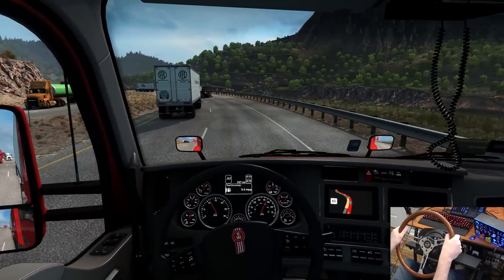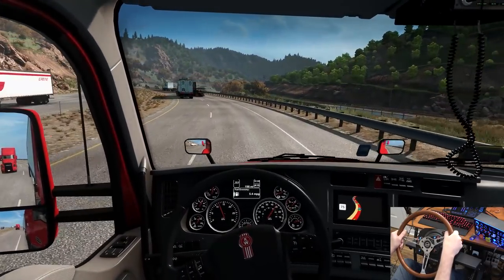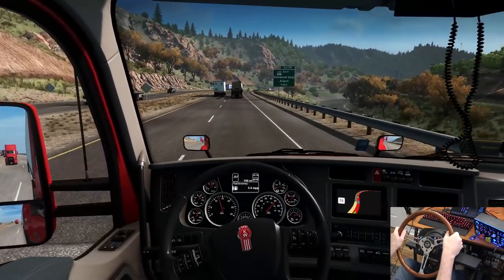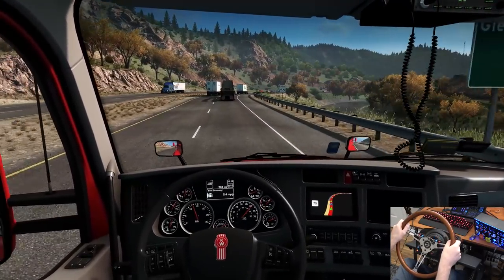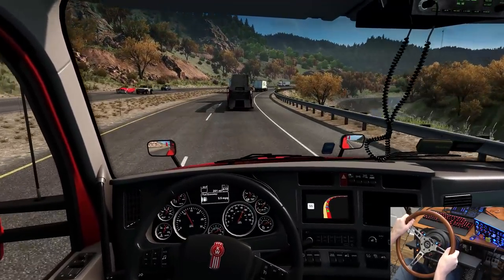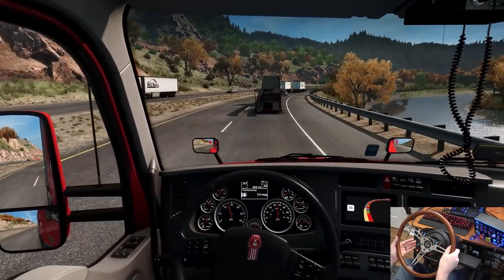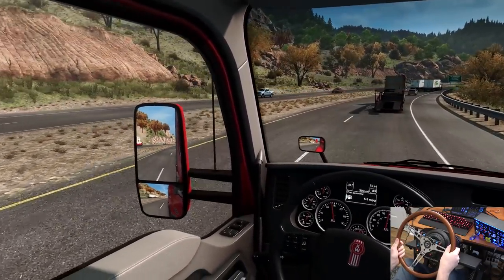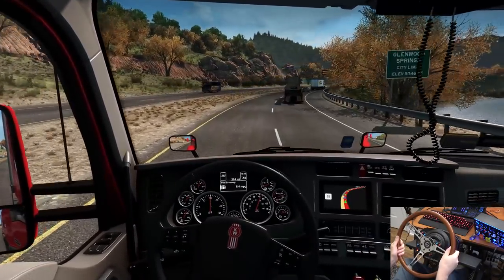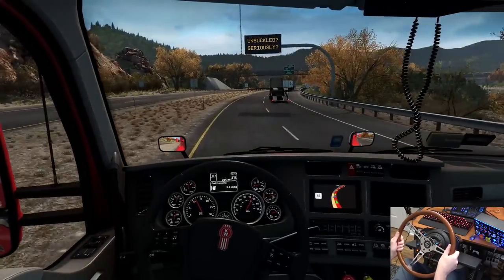Oh man, we are feeling that 400 horsepower now — this is all she's got. Glenwood Springs and Aspen — this is freaking amazing. Getting around these guys, they're going so damn slow. We're in Glenwood Springs and we have to stay on this highway all the way through anyway. Unbuckled seriously — I promise you I'm in a sim.